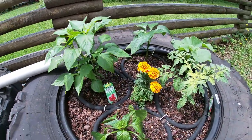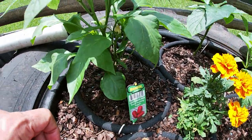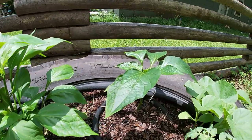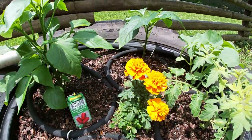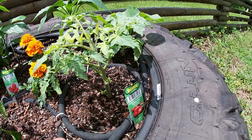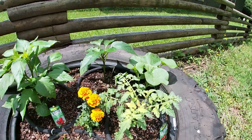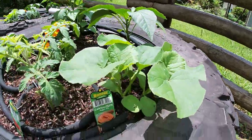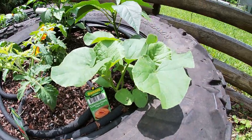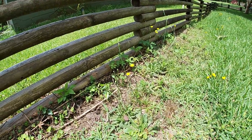On this second tire bed, done the next day, we put in a lunchbox pepper — it's looking nice. We added another Bonnie Green Bell Pepper, another marigold planting, and a leftover Parks Improved Whopper tomato that had been sitting in the shade starting to yellow. And lastly I had one more grouping of the Bonnie Super 45 cantaloupe, which I put over the sidewall of this tire to let it drape over and run across the fence.